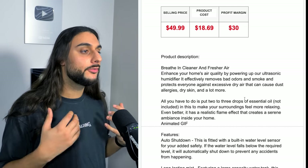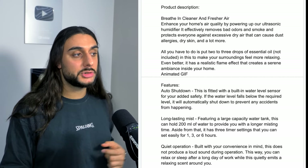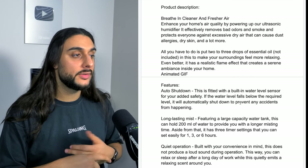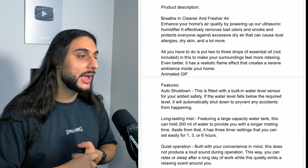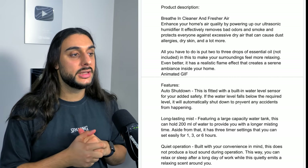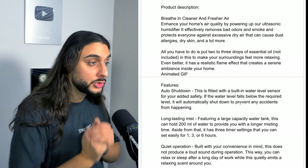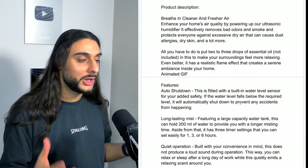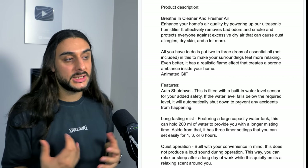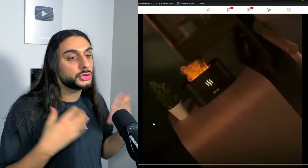It really is a unique product — it's in a winning category because essential oils and humidifiers do really well, but making it look like a flame gives it crazy wow factor. The product description reads: breathe in cleaner and fresh air. Enhance your home's air quality with our ultrasonic humidifier. It effectively removes bad odors and smoke and protects against excessive dry air that can cause dust, allergy, and dry skin. The essential oils are not included, so you can add them as an upsell or subscription model on your website, which is insane for customer lifetime value. It creates a realistic flame effect that creates a sincere ambiance inside your home.